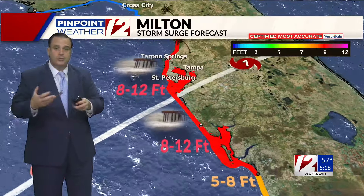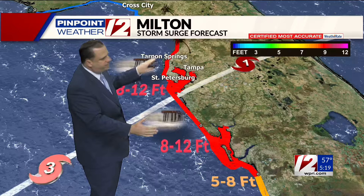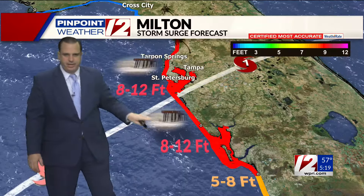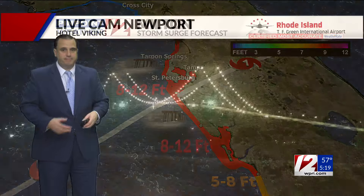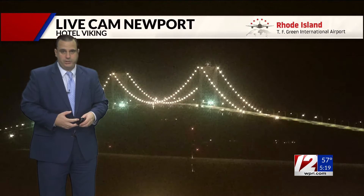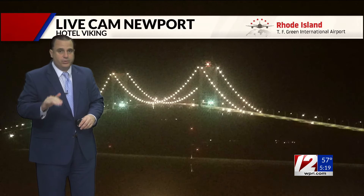And speaking of flooding, storm surge flooding is right now expected to be anywhere between 8 and 12 feet from north of Tampa Bay all the way down into southwest Florida as Milton continues to work its way toward western Florida. That's what we're tracking with Milton — it does not look like it will have any impact on us, but of course we'll continue to watch it.